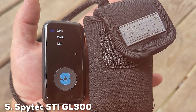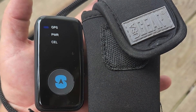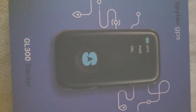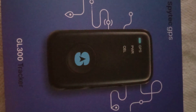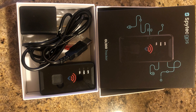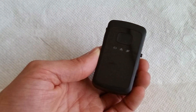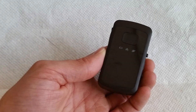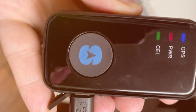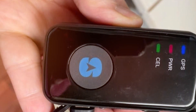The number 5 position is held by the Spitec STI GL300 GPS Mini Tracker for Vehicles, Cars, and Trucks. The Spitec STI GL300 Mini GPS Tracker is a compact yet powerful device designed to provide precise vehicle tracking in real-time. Whether you are monitoring a car, truck, or even an entire fleet, this tracker offers unbeatable performance. The GL300 tracker boasts a sleek and discreet design, making it easy to hide in a vehicle. Its compact size ensures that it won't draw unwanted attention while providing reliable tracking. Equipped with a long-lasting battery, the STI GL300 offers extended tracking periods, reducing the need for frequent recharging. You can trust it to keep you informed and in control.